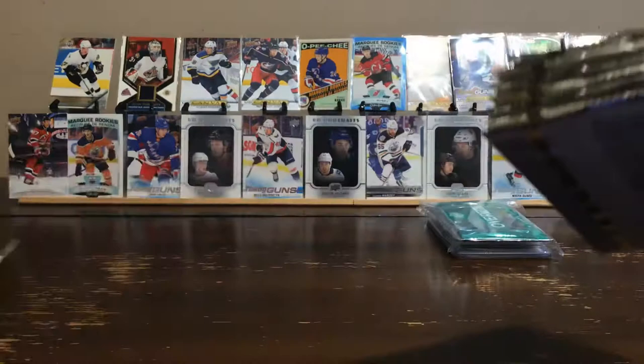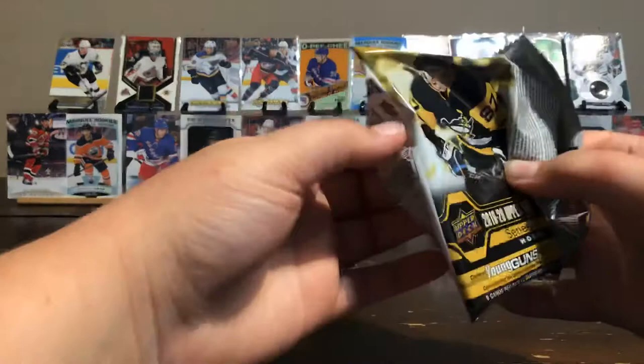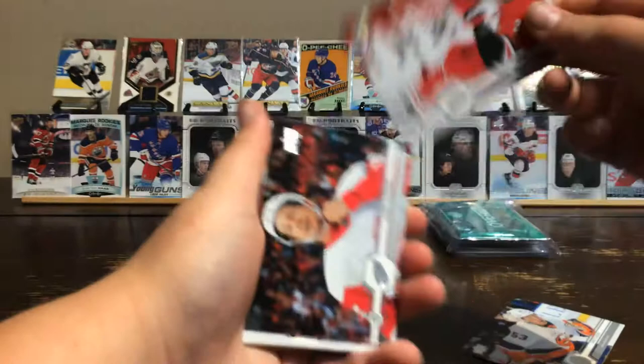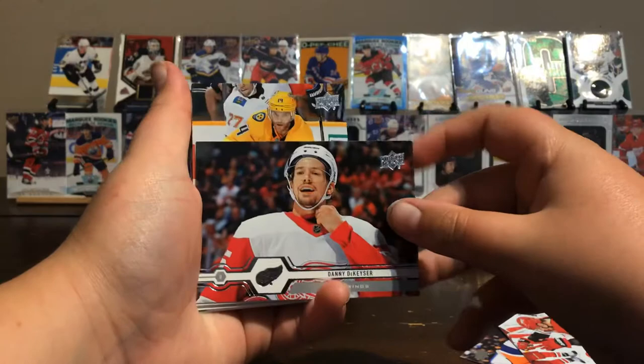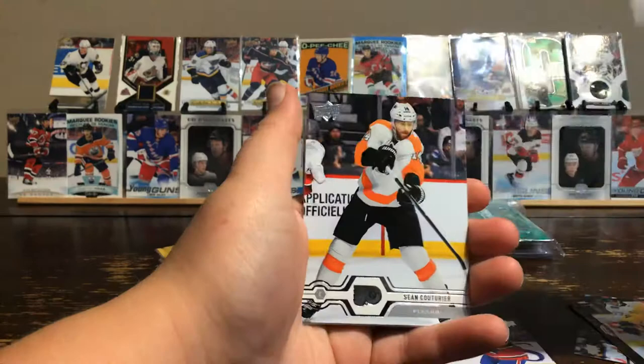So there's our 8 packs. Let's get right into it. Pack one: Casey Cizikas, Adrian Kempe, Danny Dekeyser, Mathias Ekholm, Young Guns Ryan Poehling — that's a nice hit — Alex Killorn, Sean Couturier, and Eric Staal.